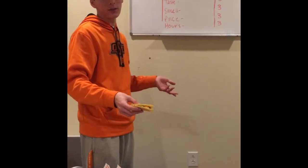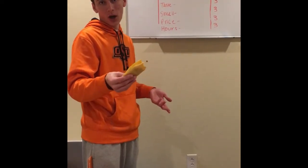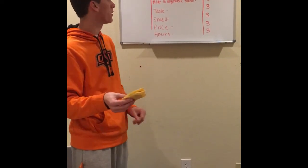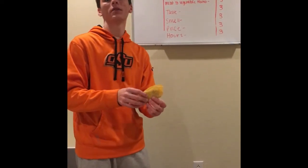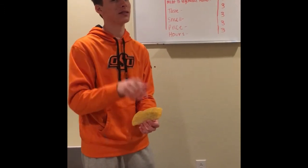The price also got a three. It was actually the cheapest taco we bought at $1.42, still under $2. For hours of operation, it also scored a three — fun fact, they're open until 1 a.m., and when you're studying, 1 a.m. happens a lot.